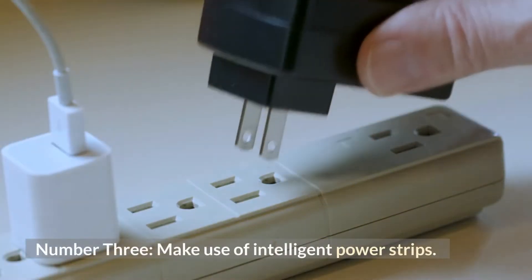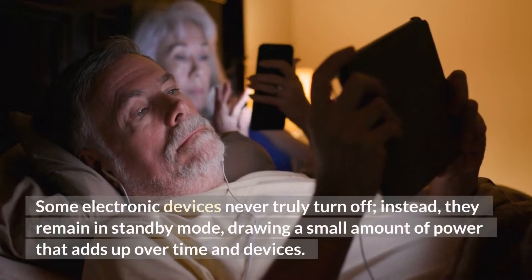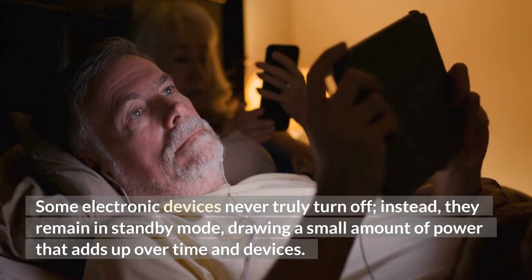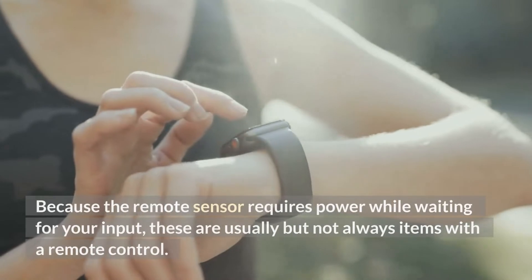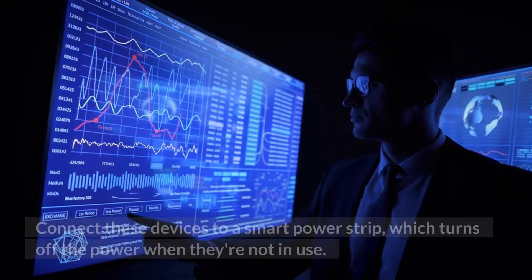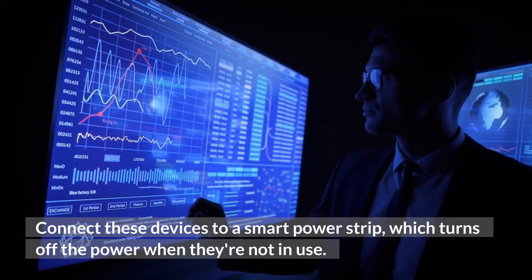Number 3: Make use of intelligent power strips. Some electronic devices never truly turn off; instead, they remain in standby mode, drawing a small amount of power that adds up over time. Because the remote sensor requires power while waiting for your input, these are usually items with a remote control. Connect these devices to a smart power strip, which turns off the power when they're not in use.